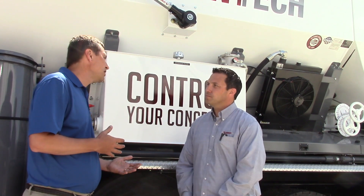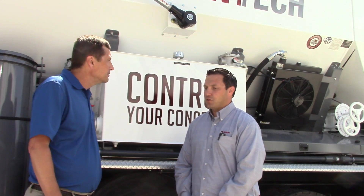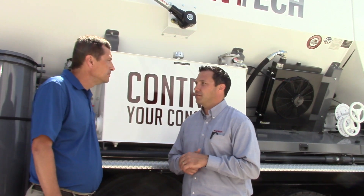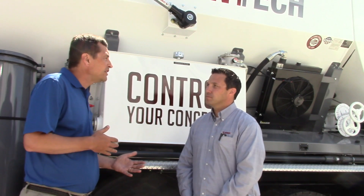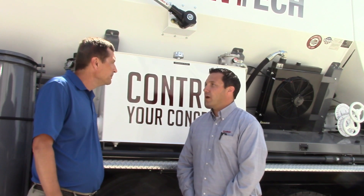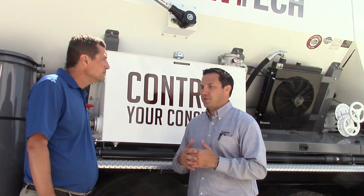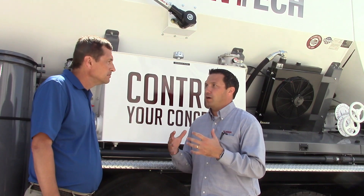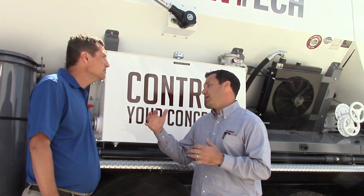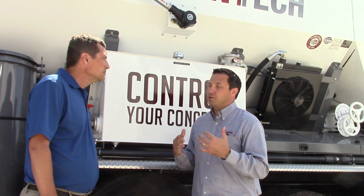Standard ready mix trucks have about 9-10 yard capacities. Volumetric trucks match almost exactly with that — an 8-10 yard capacity, depending on the state. If you're a contractor, the advantages of having your own volumetric truck include: controlling your concrete, controlling your schedule, and controlling your costs on a project. Not having to get a third party involved or sub out the concrete work — now you have a tool to do all that work yourself and take full control.